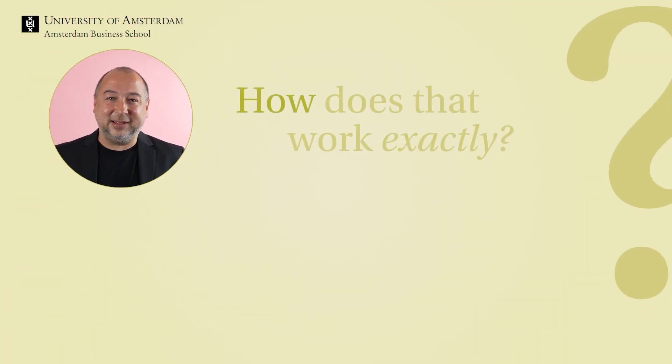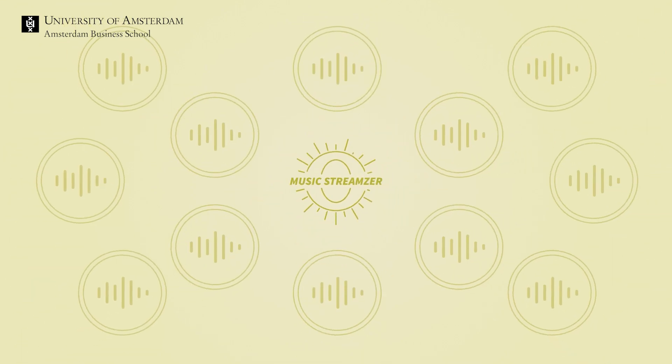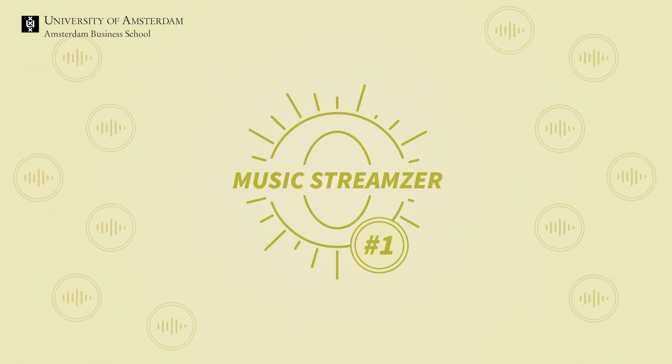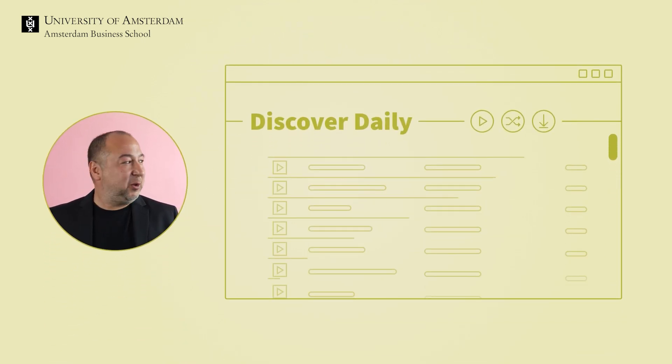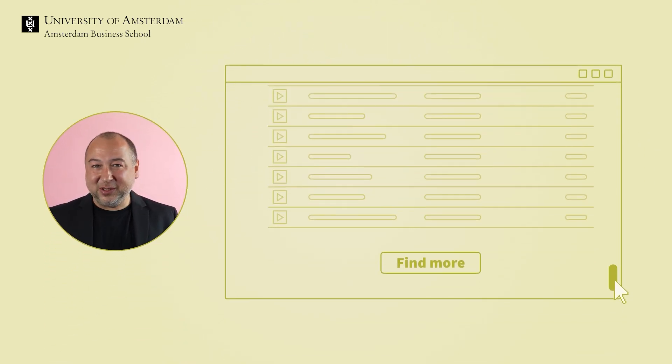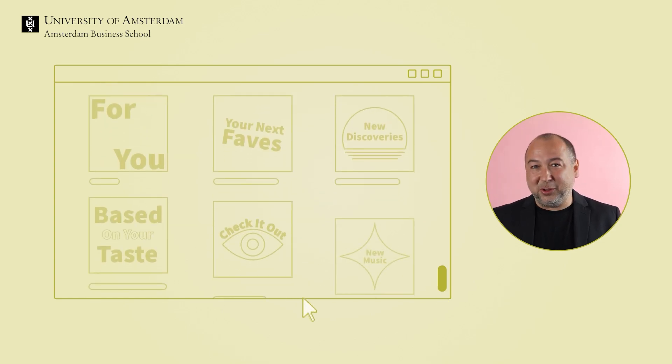But how does that work exactly? Imagine you run a popular music streaming platform, and you want to become the most popular service available. You want to make users more engaged, so you have to help them discover new music and encourage them to listen more. To achieve this, you need to build and enhance your recommender algorithm to provide personalized suggestions.